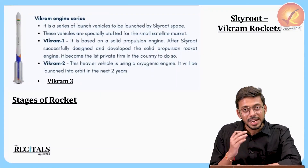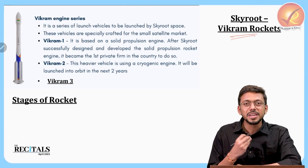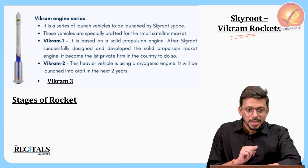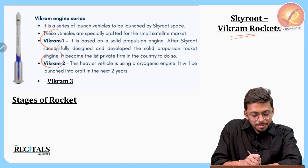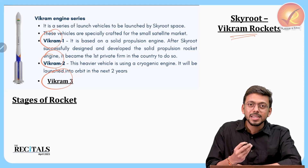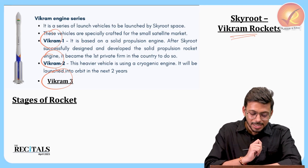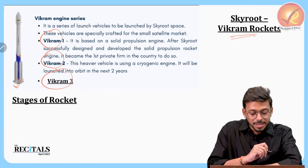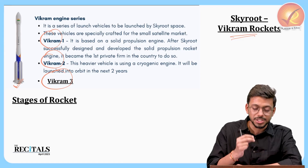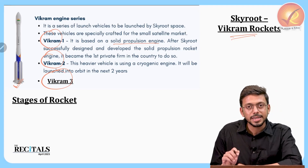The entire mission of SkyRoute company involves the Vikram rockets. It has already launched Vikram S, a sounding rocket, just to check whether everything is working fine. Upcoming rockets are Vikram 1, Vikram 2, and Vikram 3, which differ in the amount of weight they can carry and the kind of engines they will use. Vikram 1 is based on a completely solid propulsion engine.